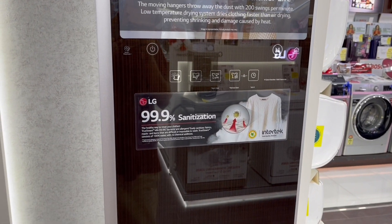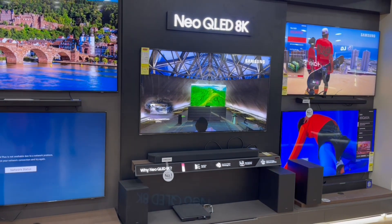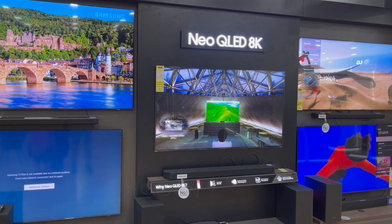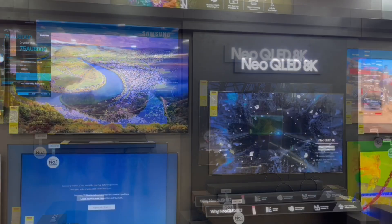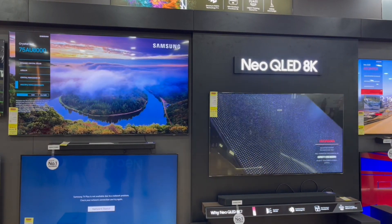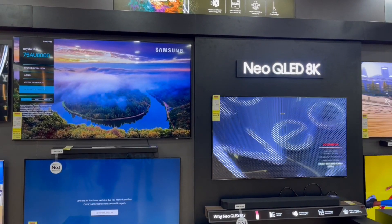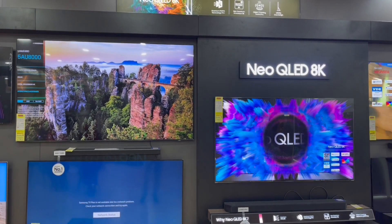Some of these Neo OLED TVs by LG and Samsung were priced around ₹4,00,000 or $5,500 or so — that's for a 75-inch TV. I really like watching the video clips they use to showcase the TV. Quite nice. Check it out.